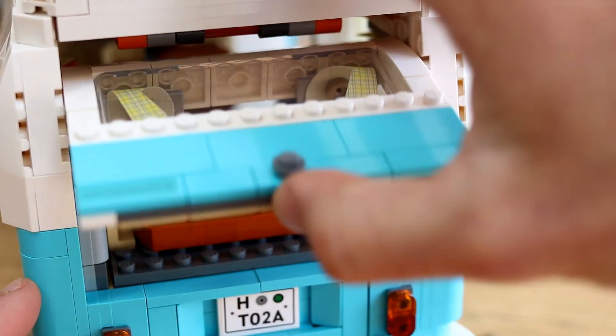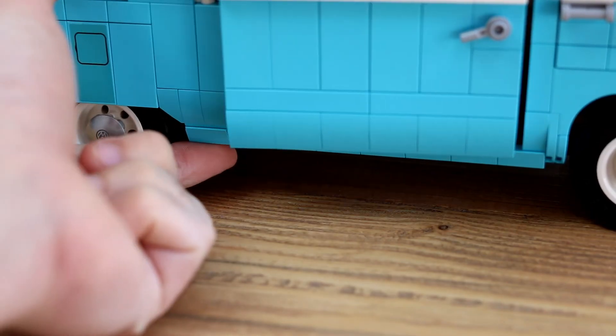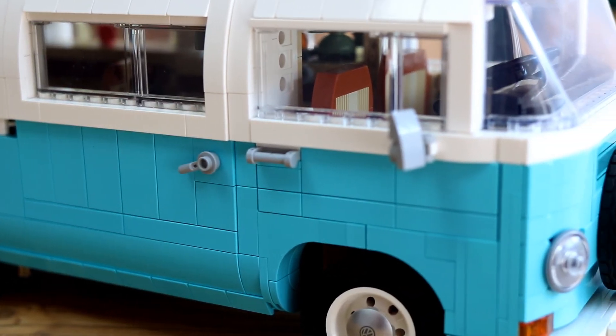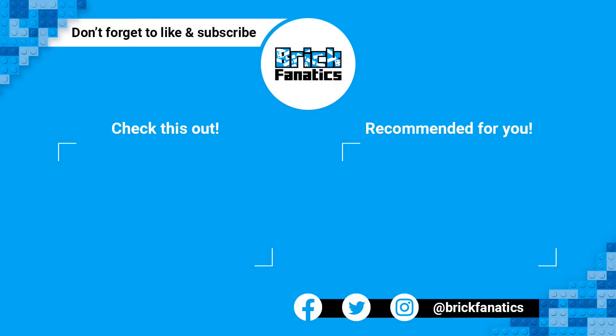While you wait, check out our video review, and head to brickfanatics.com to browse the gallery of official images and see how it stacks up next to a real-life T2 van. Alternatively, if there's another LEGO set you're craving at the moment, support the work that Brick Fanatics does by purchasing your LEGO through our affiliate link in the description. Thank you very much for watching.